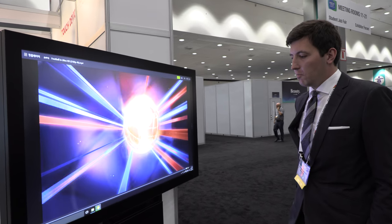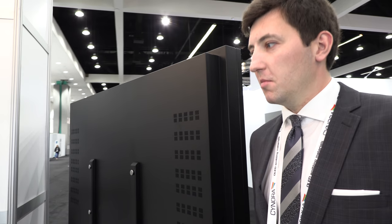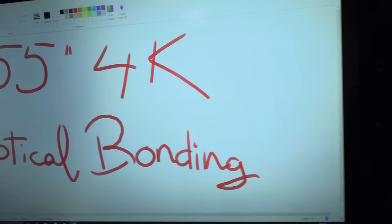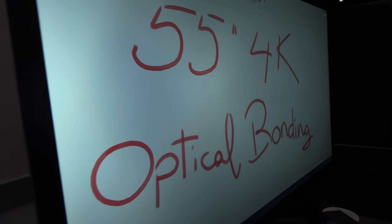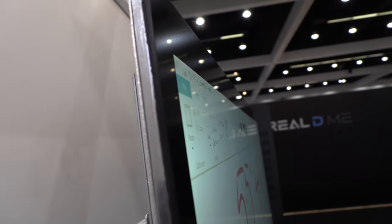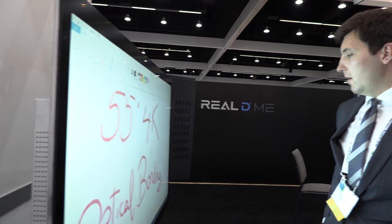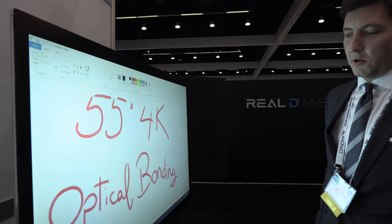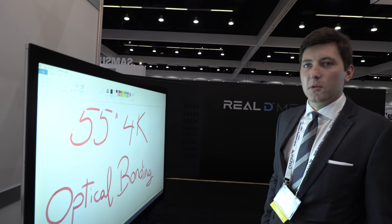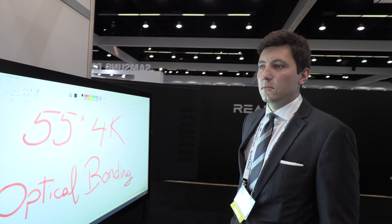We can configure these systems any way the customer prefers. For large formats, unless it's just displaying basic information, we usually go with Windows rather than Android. This working 55-inch 4K open frame is also optically bonded — it's one of our own products for integration into a wall or another device.